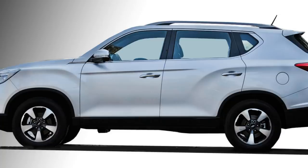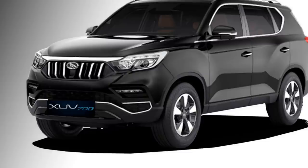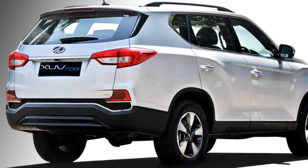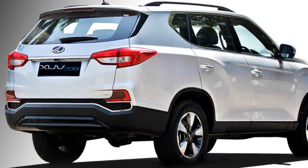The side profile of the SUV gets power ORVMs with sleek turn indicators, roof rails, chrome inserts in the door handles, and diamond-cut 18-inch alloy wheels. The rear profile gets LED taillights, rear washer and defogger, chrome inserts in many places, and an updated rear bumper.